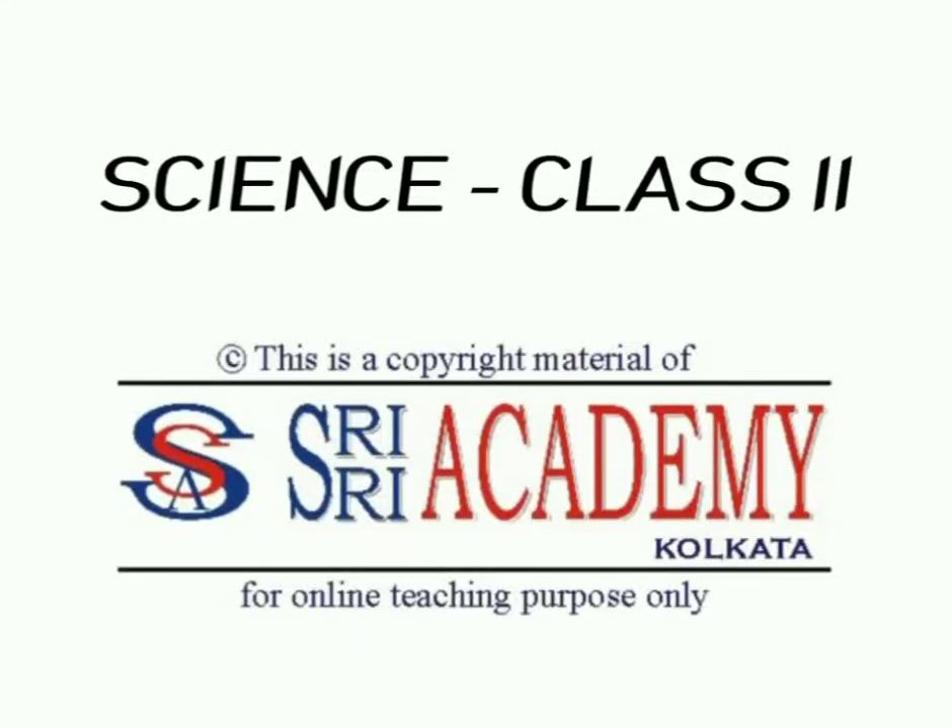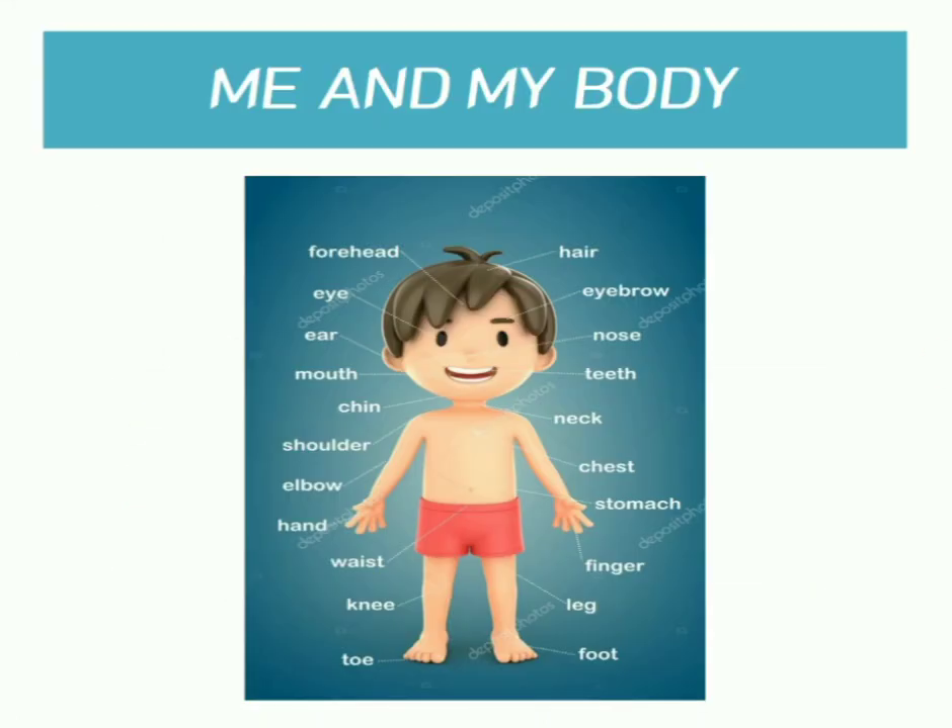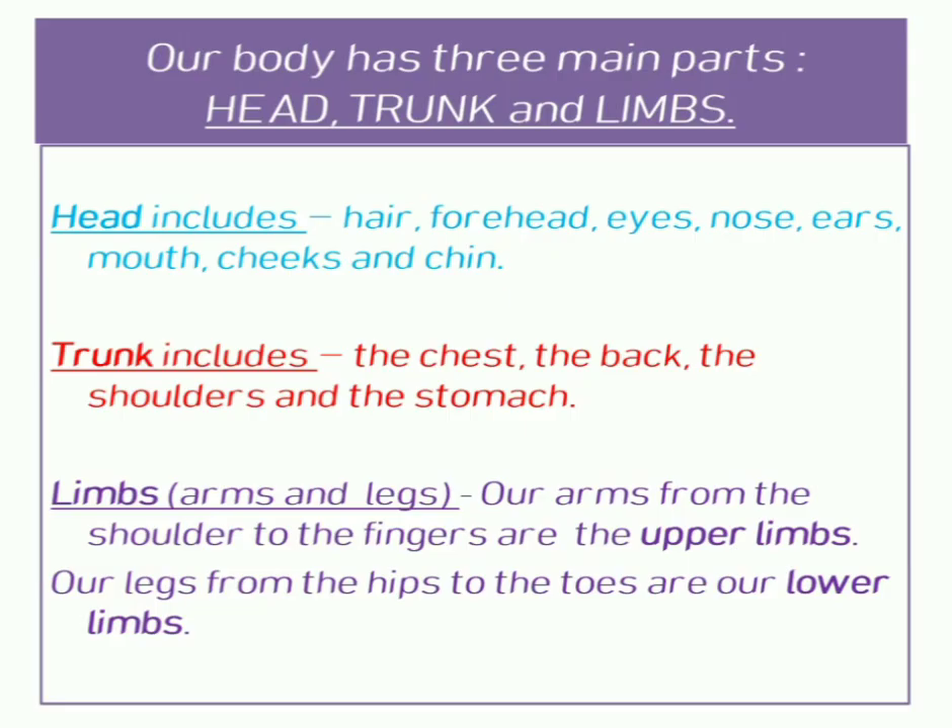Good morning children, let us revise the chapter 'Me and My Body.' As we grow older, different parts of our body also grow. Our body has three main parts: head, trunk, and limbs. The head includes hair, forehead, eyes, nose,